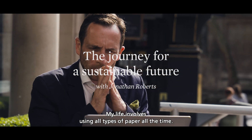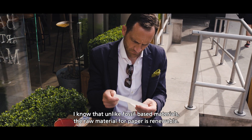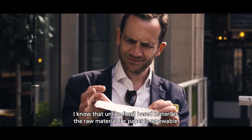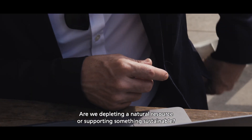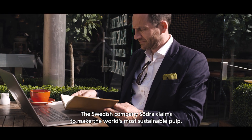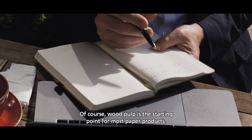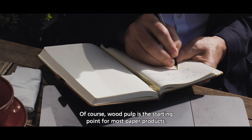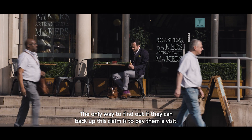My life involves using all types of paper all the time. And I know that unlike fossil-based materials, the raw material for paper is at least renewable. But what about all the trees? Are we depleting a natural resource or supporting something sustainable? I've heard about the Swedish company Surgis, who claim to make the world's most sustainable pulp. Wood pulp is the starting point for most paper products, so I guess the only way to find out if they can back up this claim is to pay them a visit.